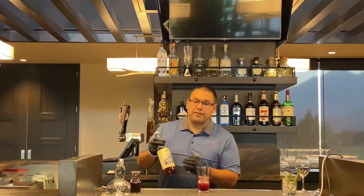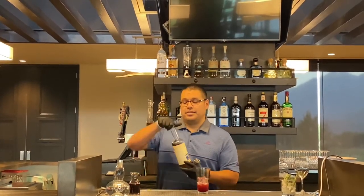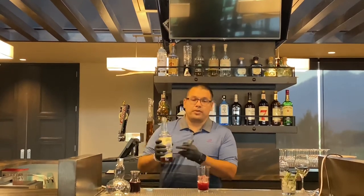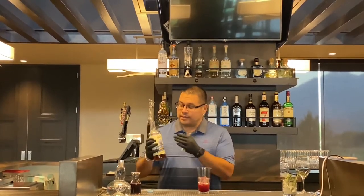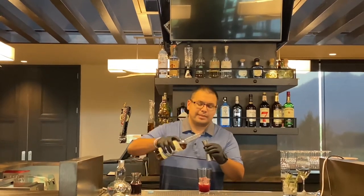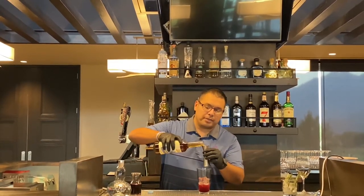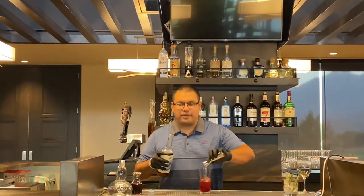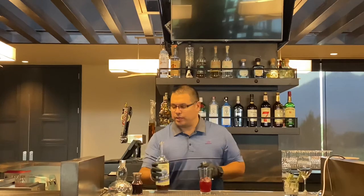Next I'm gonna go in with the agave nectar organic syrup. The beautiful thing about the Atreza Agaves brand is that it's all organic. They have great production all over Mexico and their agaves are fantastic. They haven't gotten into the market of tequila yet, but I see them doing it soon.